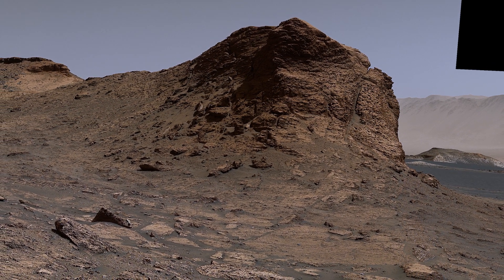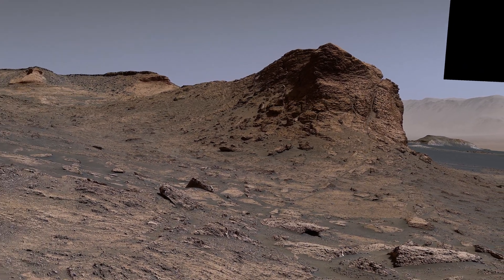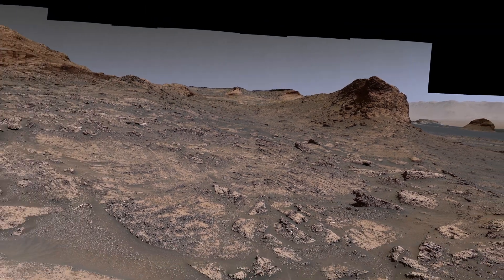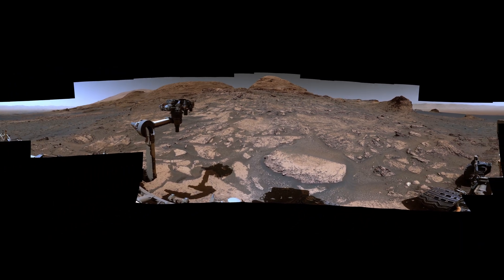This changing terrain is more than just fun to look at. It can teach us how Mars lost its water over time. How long did conditions that were favorable to life last? We're looking forward to finding out.